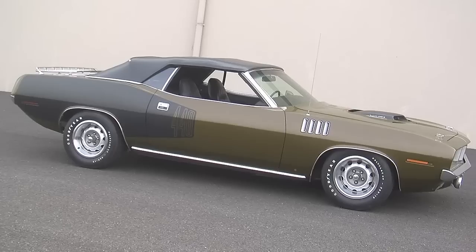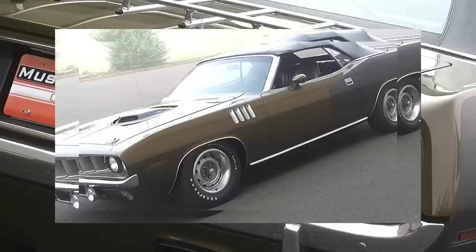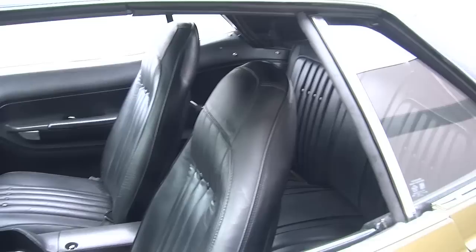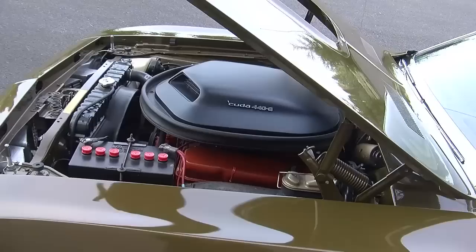This car has been restored, but every panel on it is still original. It was never rusty — just taken apart, dings and dents pounded out, and refinished and repainted. It's been certified by Galen Gauvier, who runs Galen's Tag Service, verifying it has the correct equipment from the factory, including the numbers-matching 440 six-pack engine, TorqueFlite 727 automatic transmission, and Dana rear axle. This car also has a long list of options, making it the highest-optioned 440 six-pack CUDA convertible known to exist.